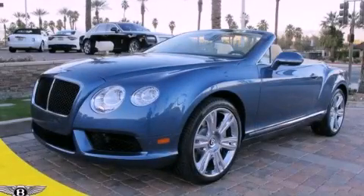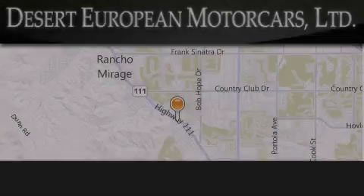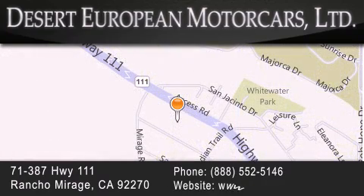This vehicle is sure to sell fast — call and arrange your test drive today. Desert European Motor Cars is located at 71387 Highway 111 in Rancho Mirage. Our goal is to exceed all of your expectations to ensure that you'll return for future visits.